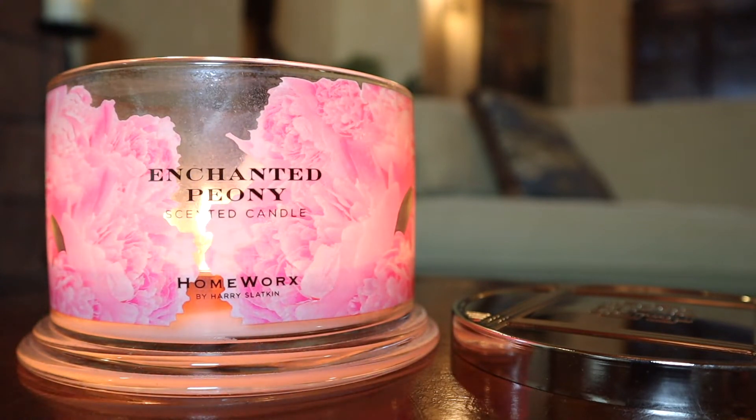This is actually probably one of my favorite, if not my favorite, fragrance from Homeworks. And I don't have a review for that up on my channel. It is available again this spring, so let me review this just to get it out there in case somebody was wondering what this smells like. And here we go.